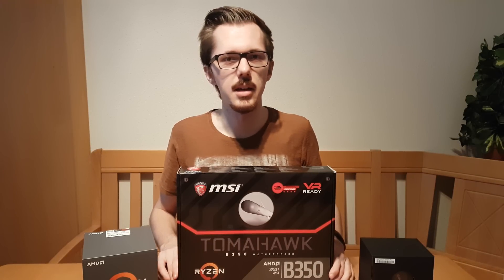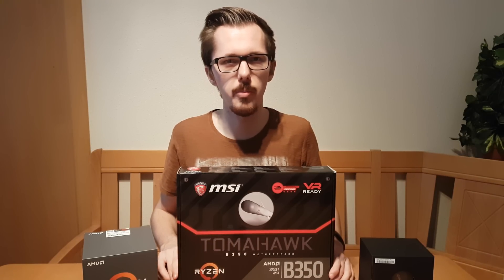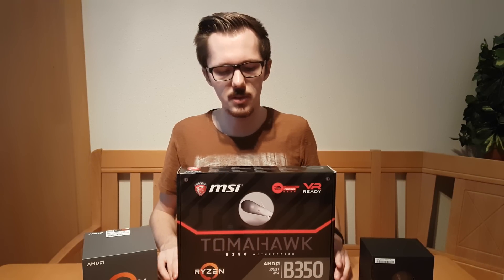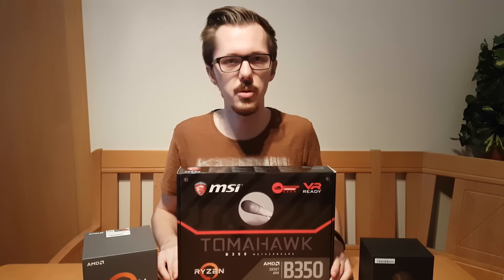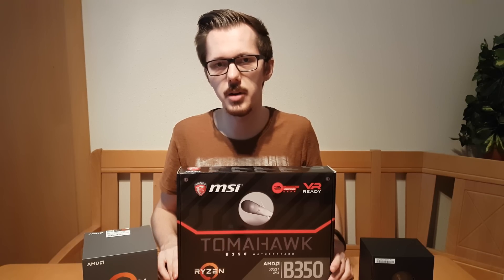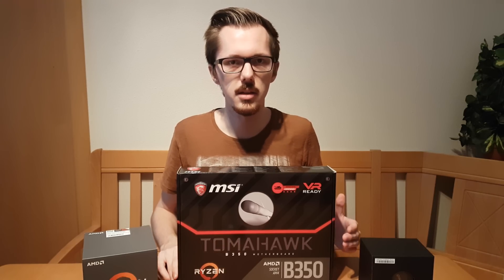Last but not least, a quick remark about AM4 motherboards. I was really surprised to see that my cheap Tomahawk mainboard was able to get a 3.9 gigahertz overclock at 1.35 volts, so if the only thing you care about is overclocking you don't really need to spend that much money on your mainboard.